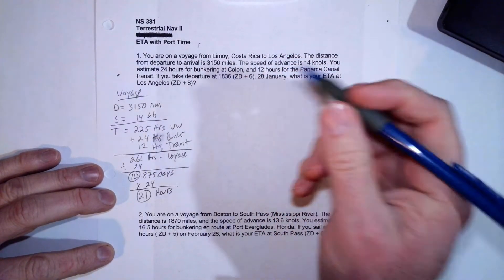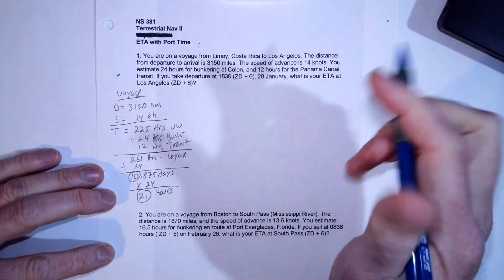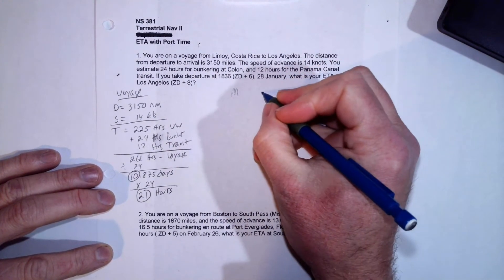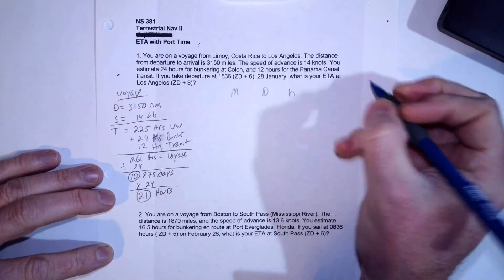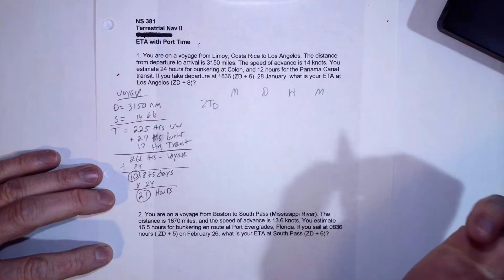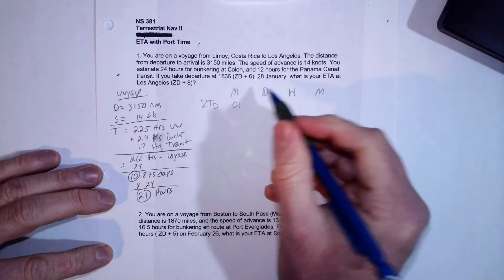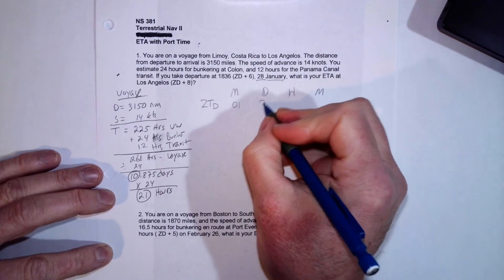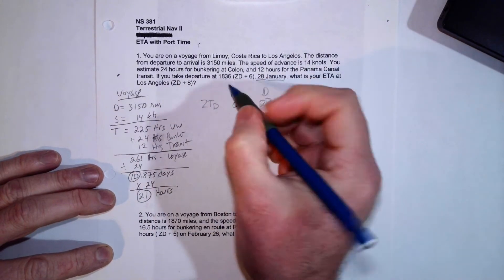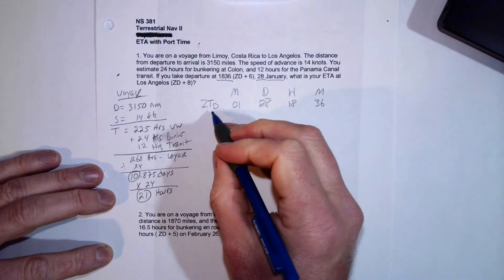Now we put that into a calculator. We'll use four columns: month, day, hour, and minute. We start with the zone time for our departure. We're departing in January — month 01 — on the 28th, and our departure time is 1836, so that's 18 hours 36 minutes. That's our zone time of departure.